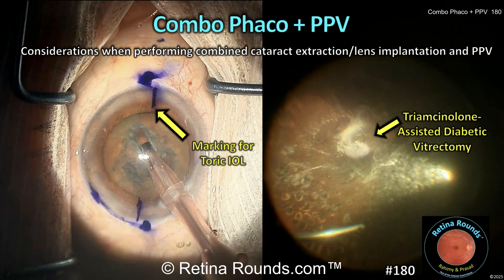I'm joined by my co-moderator Dr. Ehsan Rahimi, and together we'll share insights to help optimize outcomes when treating complex cases that require both anterior and posterior segment surgery.